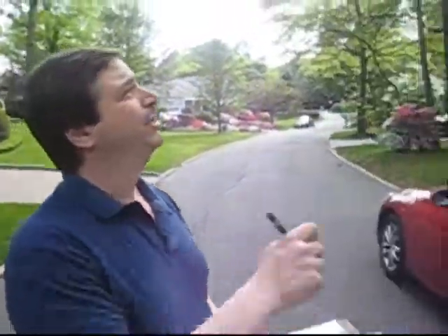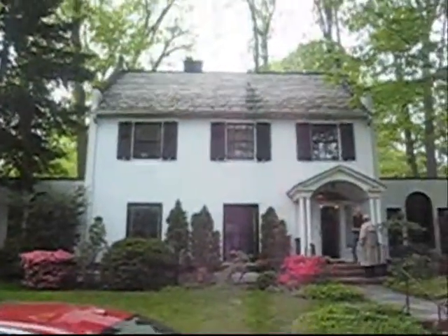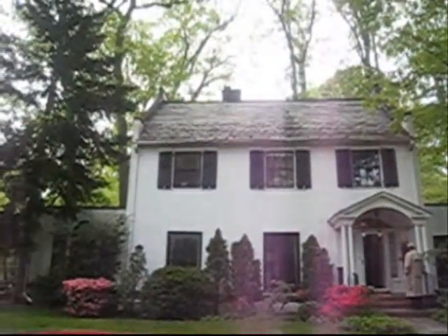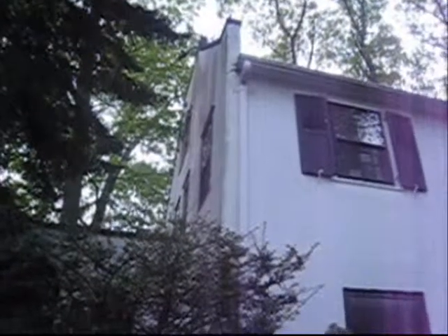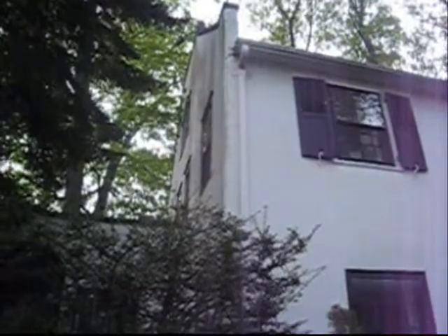Got some shifted slates at the top there near the ridge. See where — there's some out of line, and there's some actually missing. So that needs maintenance. There's a slight crack in stucco.